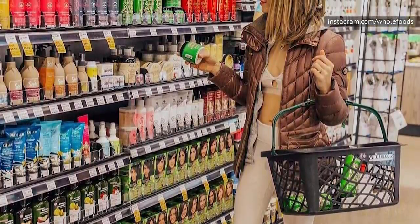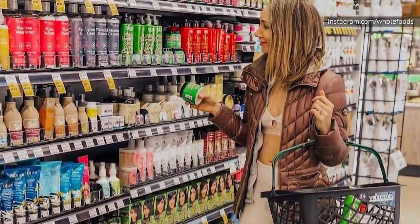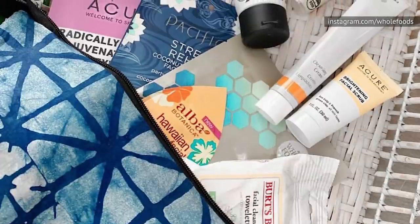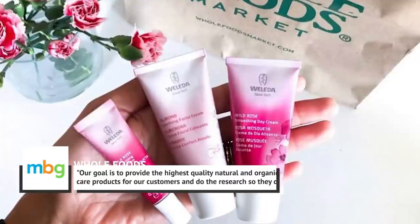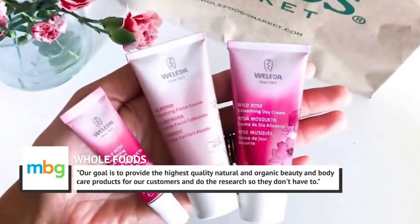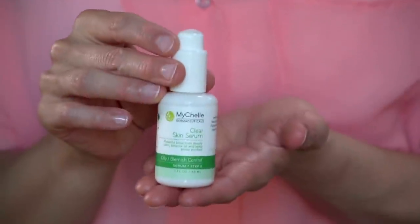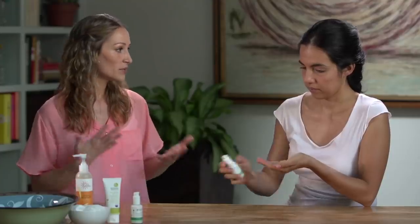Amy Jargo, a global senior category merchant for Whole Body at Whole Foods, told Mind Body Green that the store's loyal customers like to buy both their food and their cosmetics there, since they are not only cognizant of the food they consume but also concerned with the ingredients in their personal care items. She said, 'Our goal is to provide the highest quality natural and organic beauty and body care products for our customers and do the research so they don't have to.' She further explained that Whole Foods has banned over 100 common, potentially harmful ingredients present in many everyday beauty items widely sold at other stores.